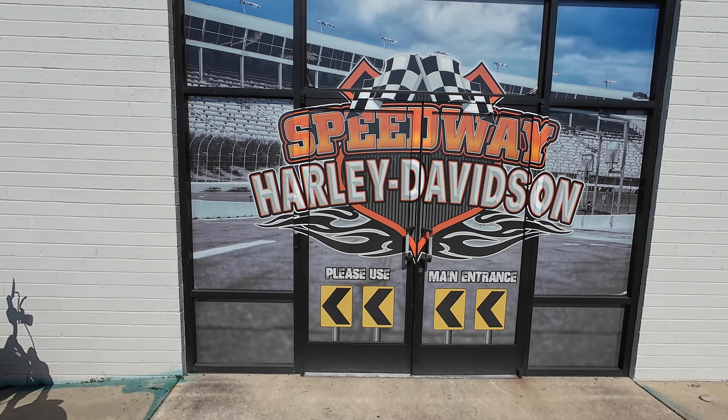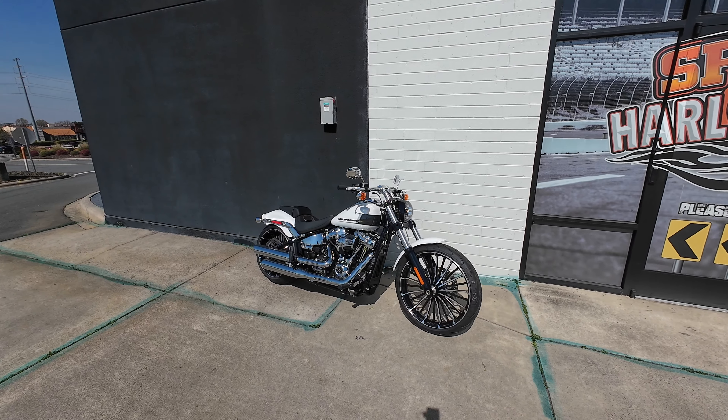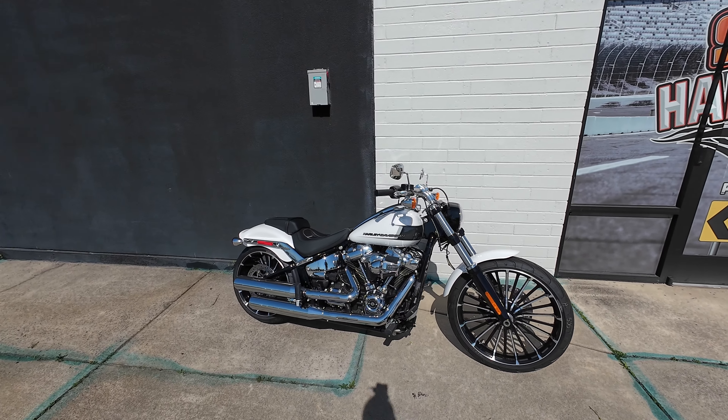Welcome to Speedway Harley-Davidson. Today we'll be taking a ride on this 2024 Harley-Davidson Breakout. Let's take a look.